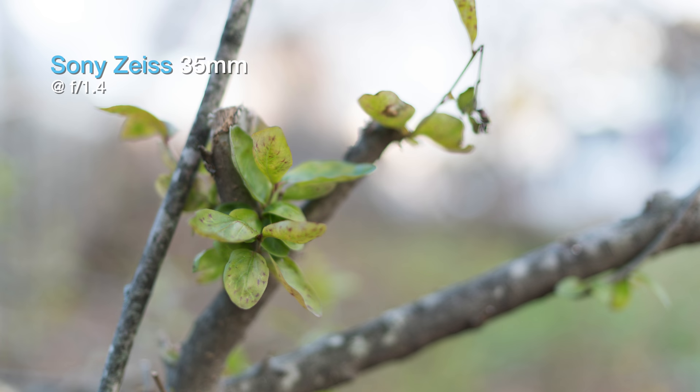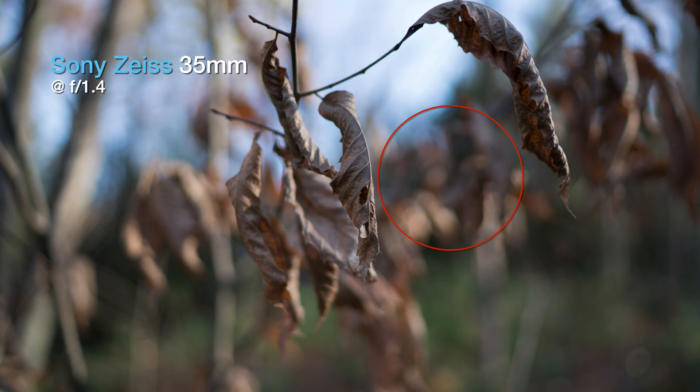Let's move on to bokeh — the way each lens renders out-of-focus areas. Here the differences are a little bit more obvious. The Zeiss shows less outlining with smoother out-of-focus areas overall. The Rokinon isn't bad either, but not quite at the same level. Notice the outlining on the leaves in the Rokinon shot. If you're all about that bokeh, the Zeiss does pull ahead here.